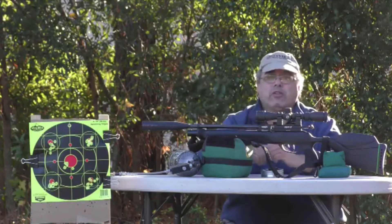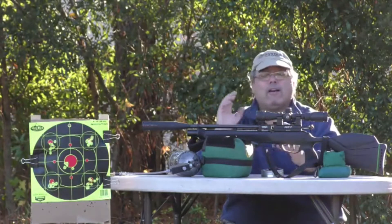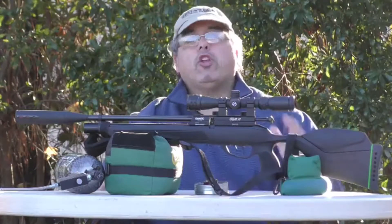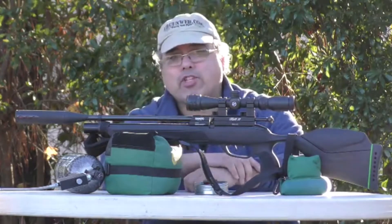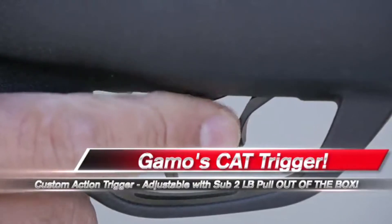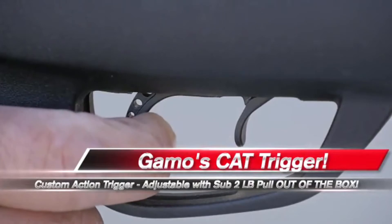As you can see on the target, I sighted it in and got two really good 10-shot groups at 45 yards. As we wrap up, one thing I forgot to mention is the trigger — it has Gamo's custom action trigger, which breaks at under two pounds right out of the box. No tweaking, no tuning — it just works.